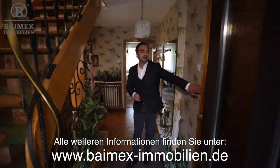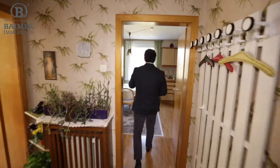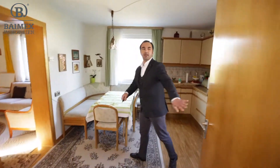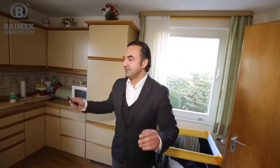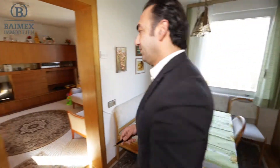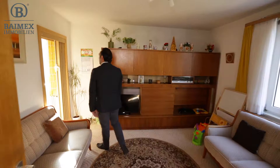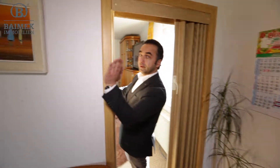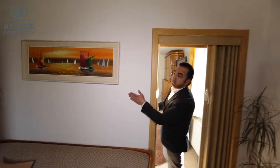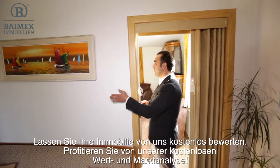Eingangsbereich. Wir gehen einfach mal durch. Diese Videos drehen wir ja deswegen, damit Sie ein Gefühl für die Raumaufteilung haben. Das ist hier die Wohnküche. Dahinter war die Küche, dann geht es weiter ins Wohnzimmer. Vom Wohnzimmer aus geht es weiter in ein anderes Zimmer. Wenn Sie mögen, könnte man diese Wand entfernen – dann hätten Sie eine schöne offene Küche.